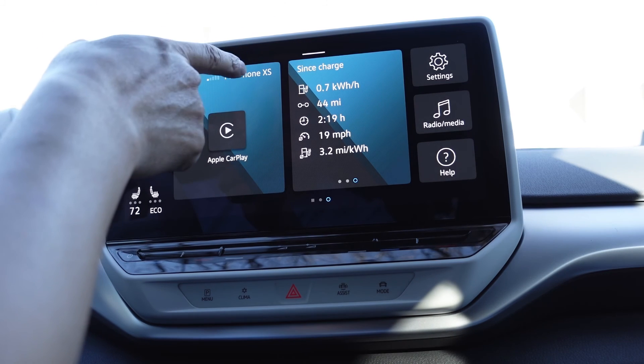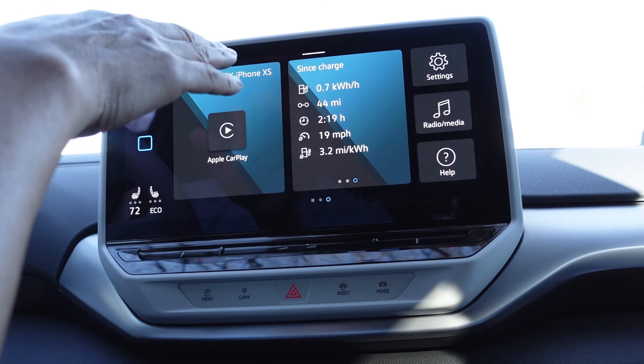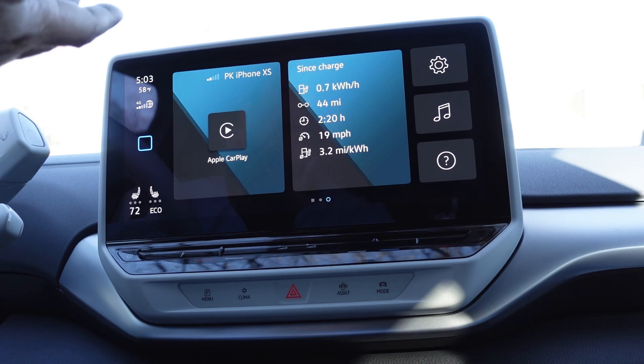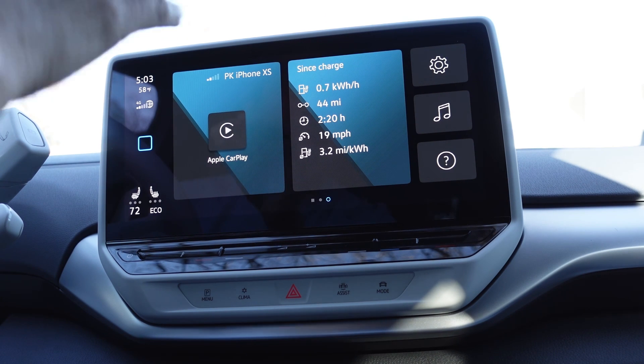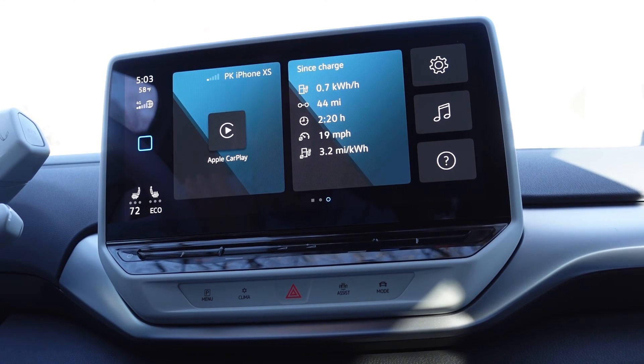I'm going to show you a video of me driving, and you'll see the number goes back and forth depending on whether I'm going uphill, downhill, accelerating, or decelerating. But of course, don't stare at the number while you drive. It's kind of a fun number to look at, but not that useful in reality.